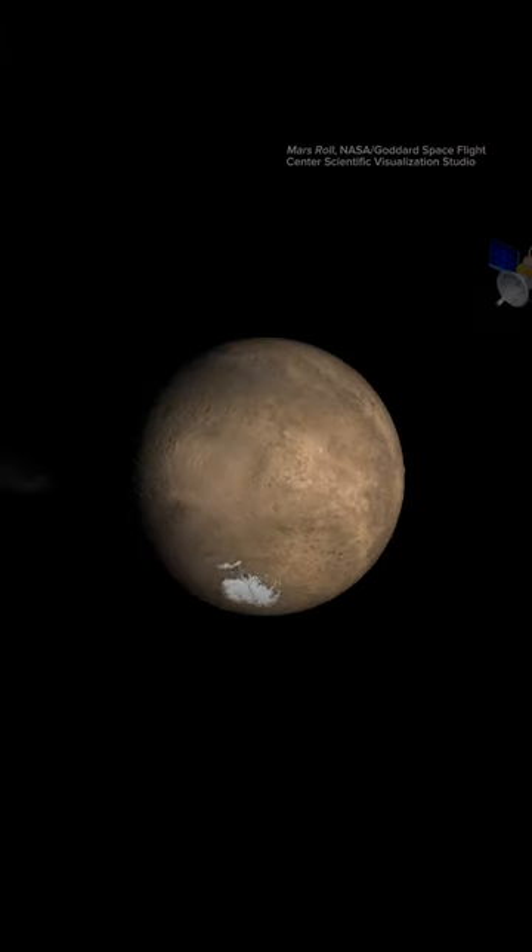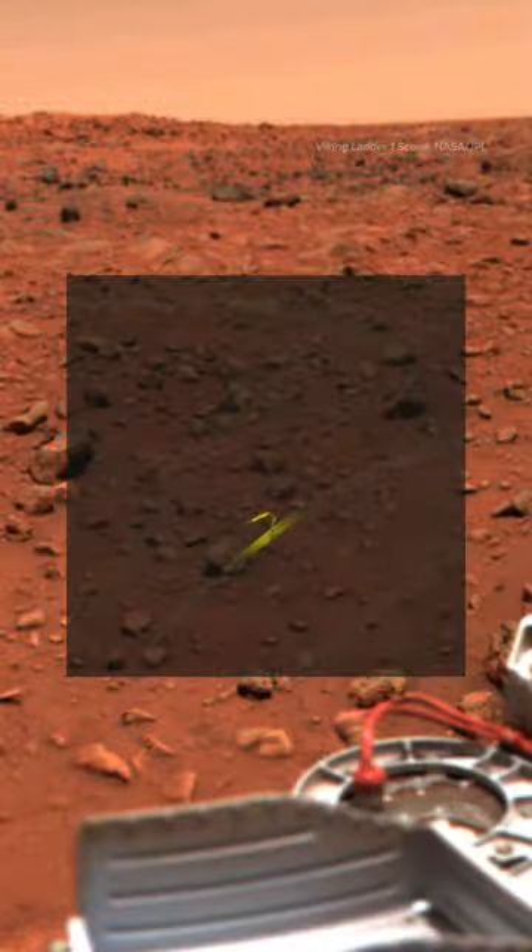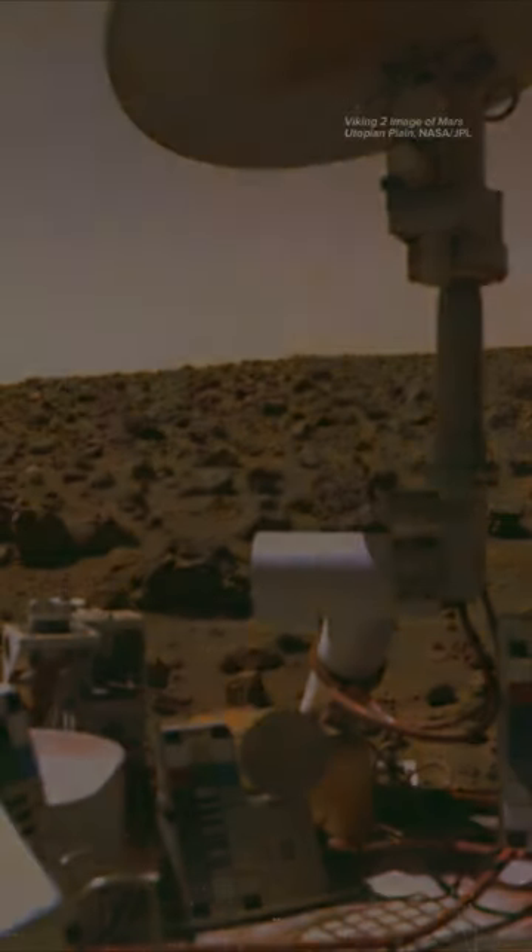Chappell and Picciolo created a test that can detect cell activity. Because they were working for NASA, the original idea was that a Martian lander could scoop up a soil sample, add firefly chemicals, and, if the dirt glowed, alien life.